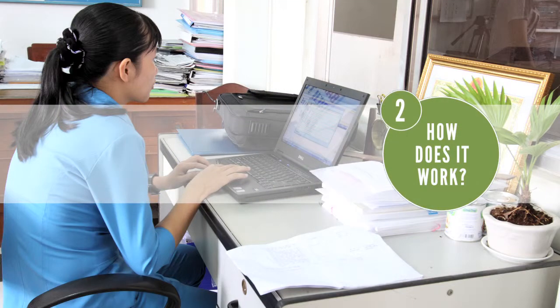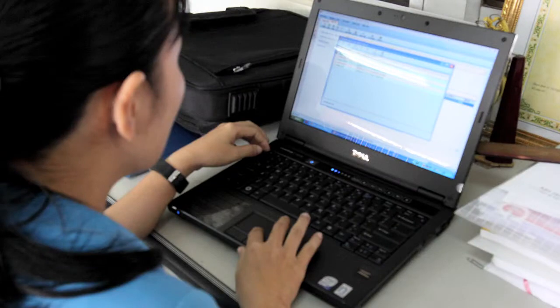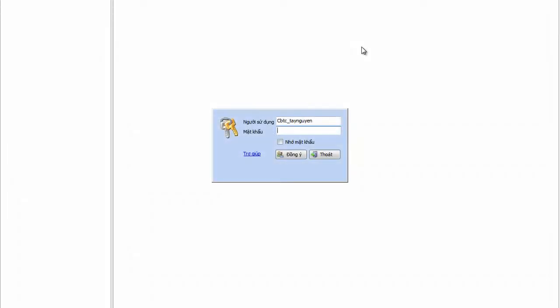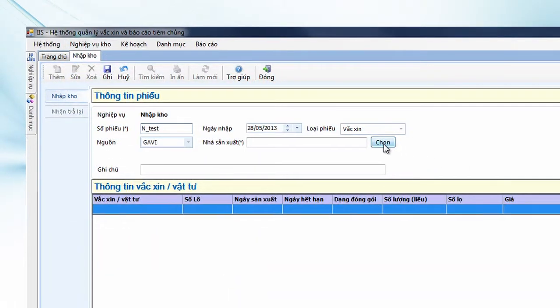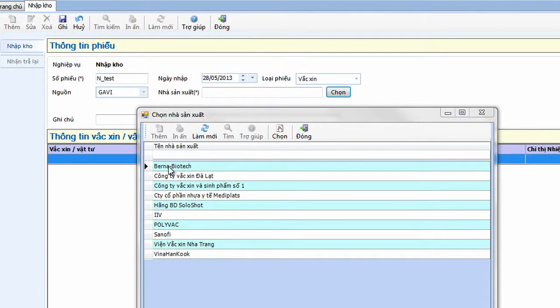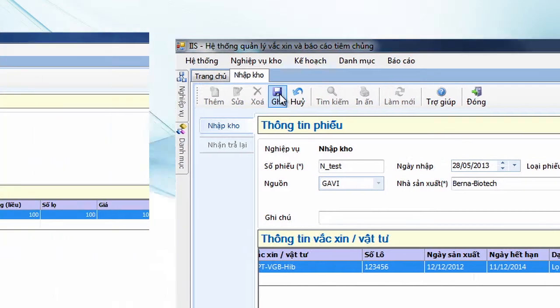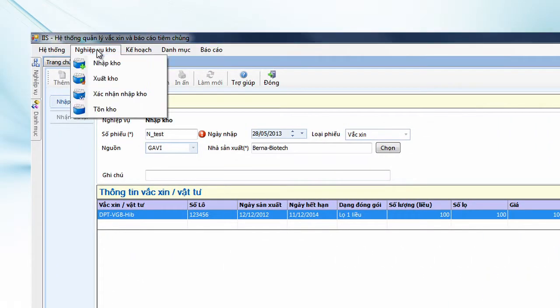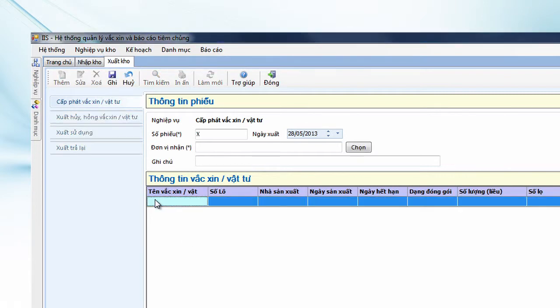Let's take a look at how storekeepers are using VaxTrack to keep track of stock. A storekeeper at the National Vaccine Store needs to record the arrival of a shipment of vaccines. She logs into VaxTrack and enters the shipment details. Next, she needs to record the dispatch of a vaccine shipment to a regional store.